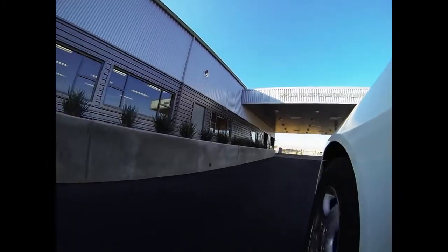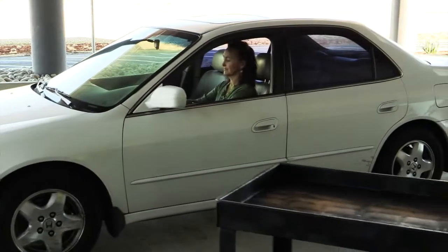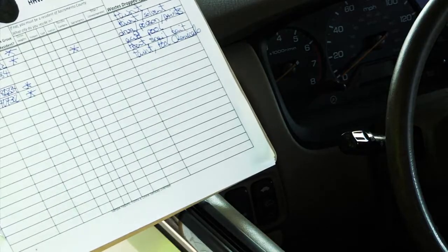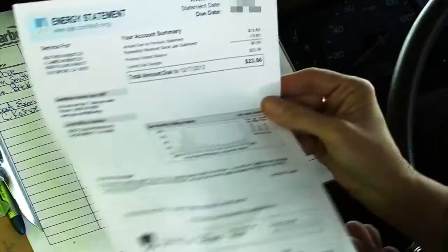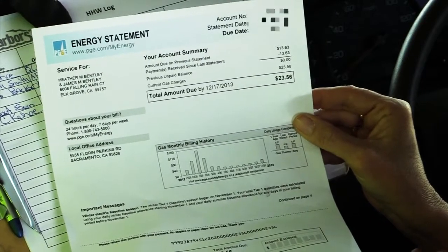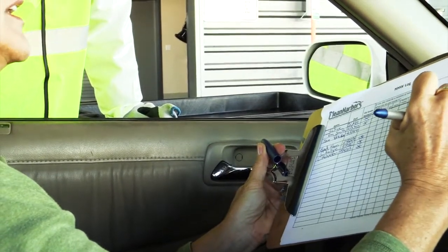Dropping off your household hazardous waste is a simple process. When you pull into the Special Waste Collection Center, an attendant will greet you and ask what you are dropping off. An attendant will verify your residence by asking to see a valid photo ID, such as a driver's license, at the time of waste delivery. If your driver's license doesn't have your current address, bring a copy of a utility bill with your correct address printed on it. After showing proof of residency, an attendant will ask you to sign a form.